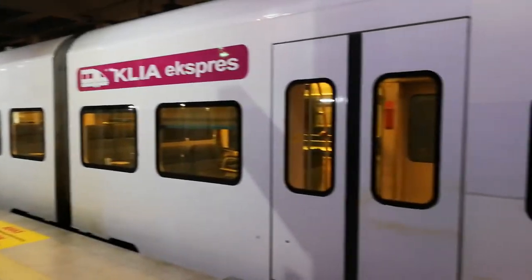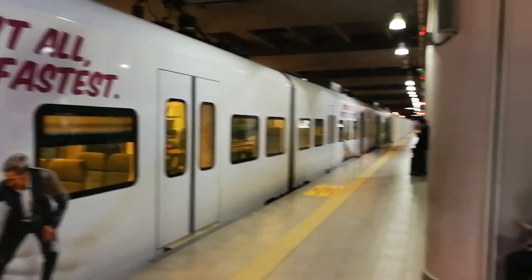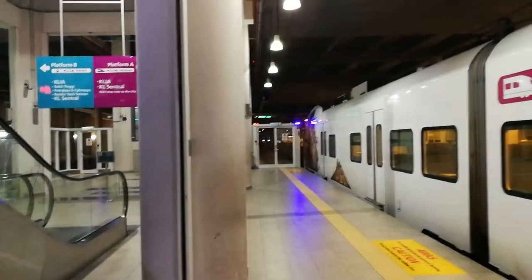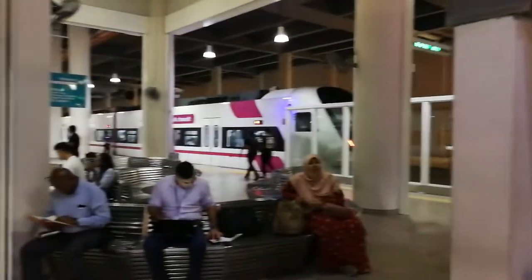This is what the train looks like from the airport going to KL Central. There are two types of train: we have Express and Transit. KLIA Express goes directly from the airport to the city center and will not stop, while KLIA Transit has a few stops.